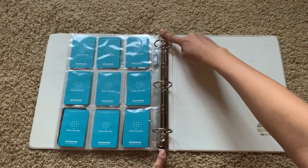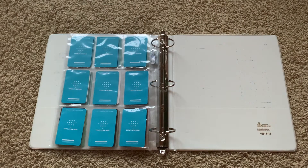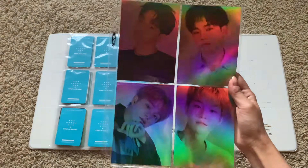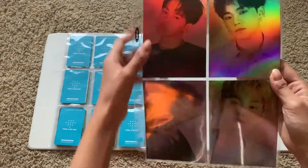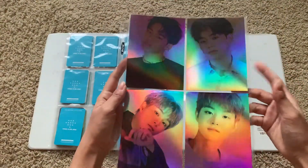And then I also have the postcards — these are the black version and these are the white version.